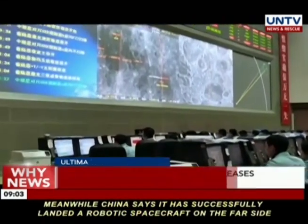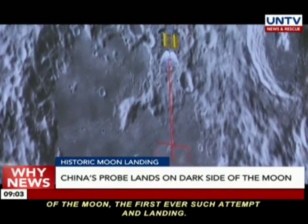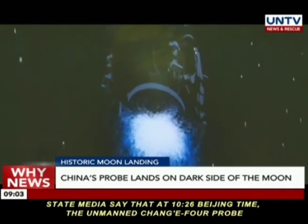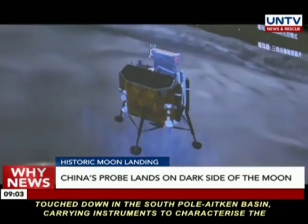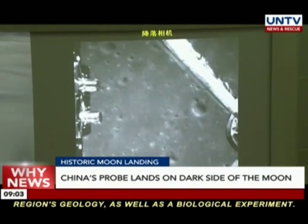Meanwhile, China says it has successfully landed a robotic spacecraft on the far side of the moon — the first-ever such attempt and landing. State media say that at 10:26 Beijing time, the unmanned Chang'e 4 probe touched down in the South Pole-Aitken Basin, carrying instruments to characterize the region's geology, as well as a biological experiment.